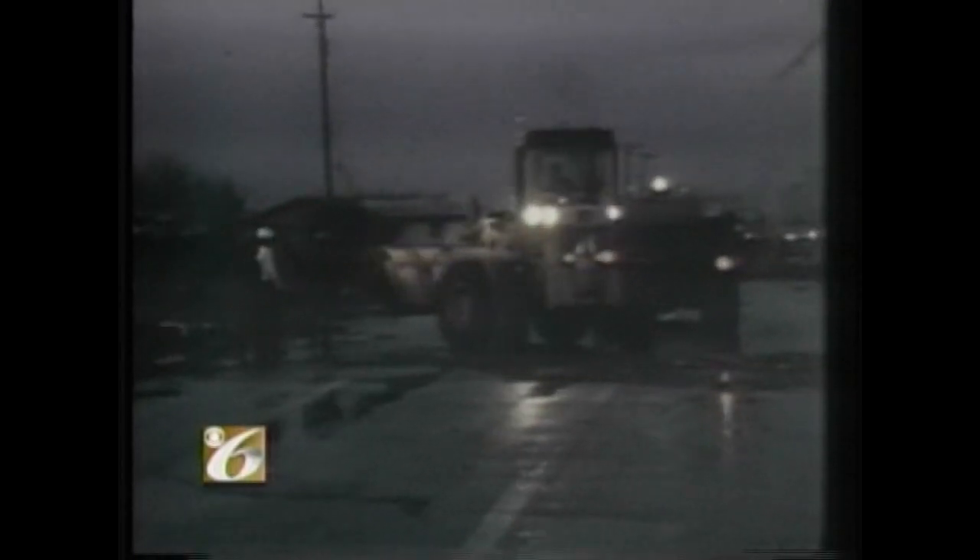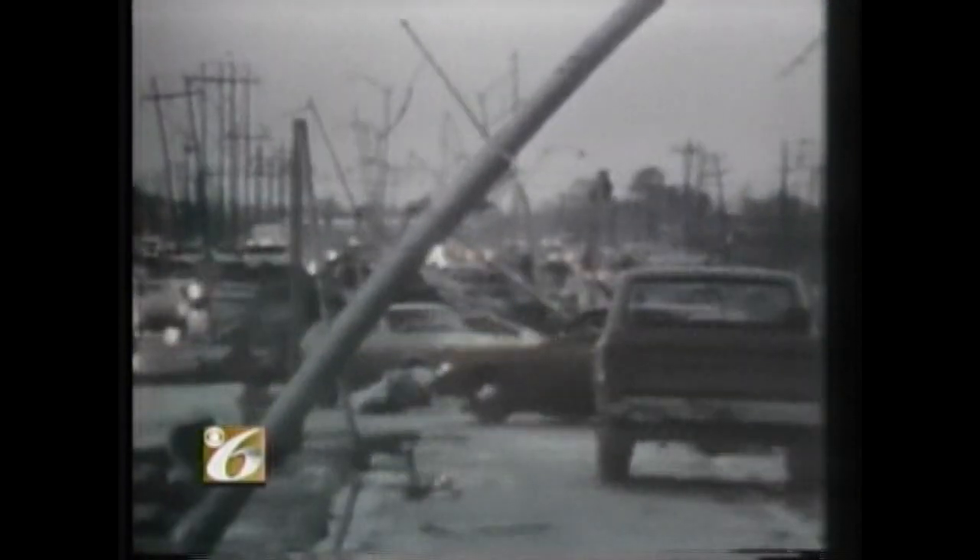Thankfully, Mr. Van Dunk's wife and children were safe. But 42 others lost their lives as a direct result of the massive F4 tornado. An additional three people died of heart attacks during the storm, and almost 2,000 people were injured. More than 3,000 homes, 1,000 apartment units, 100 businesses, and two schools were completely destroyed, with many others sustaining serious damage.